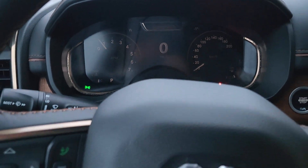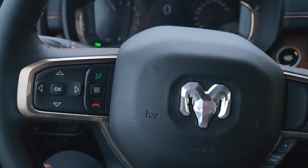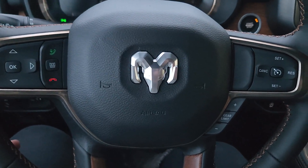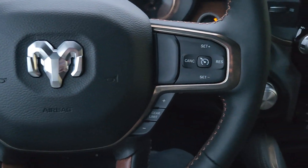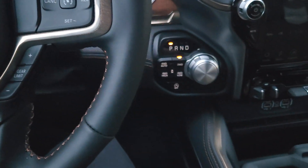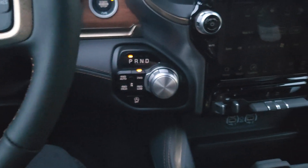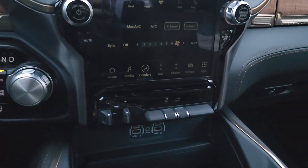This guy is in night mode right now, so it's a little bit tricky to see, and that's just because the sun's just about to come up. We've got tons of steering wheel controls. We do have all of our 4x4 controls. This guy does have the auto start-stop system that'll save you a ton on fuel.